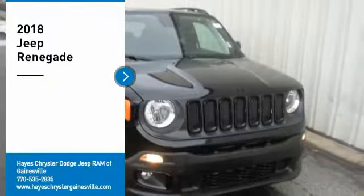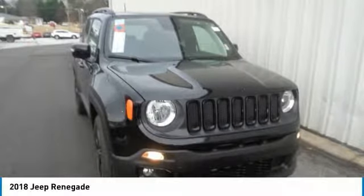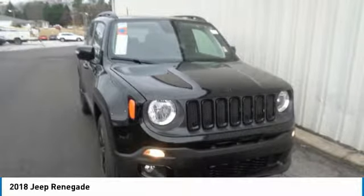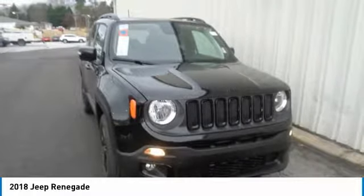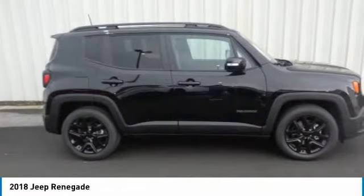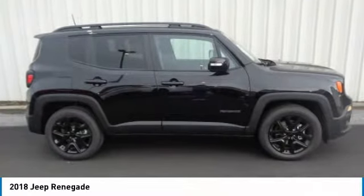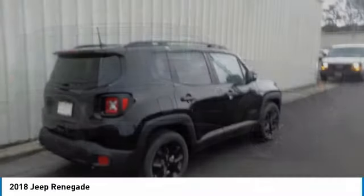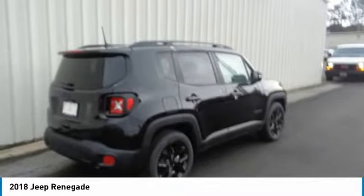You are going to love the 2018 Jeep Renegade. The Jeep Renegade offers full-size capability built in a smaller SUV. The Jeep Renegade is an incredible combo of smart technology, cool colors, and innovative materials. It has a capable command center with the tools you need for discovering everything that's out there.